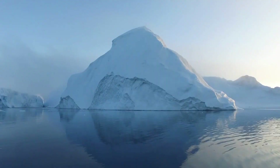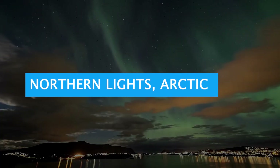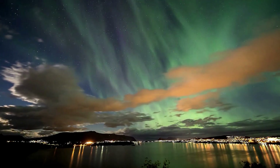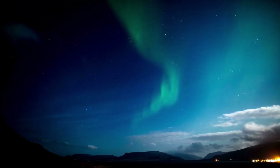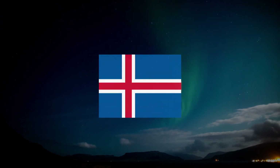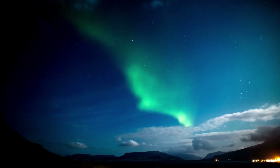Our final destination takes us to the Arctic region to witness the mesmerizing phenomenon of the Northern Lights, also known as the Aurora Borealis. Dance under the magical night sky as vibrant hues of green, blue, and purple swirl overhead. The Arctic countries of Norway, Sweden, and Iceland offer some of the best vantage points to witness this breathtaking natural spectacle.